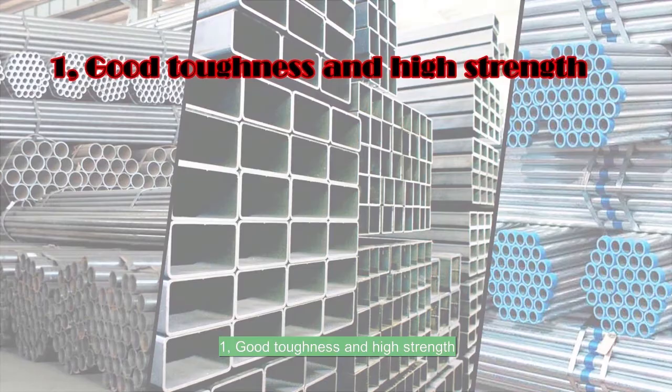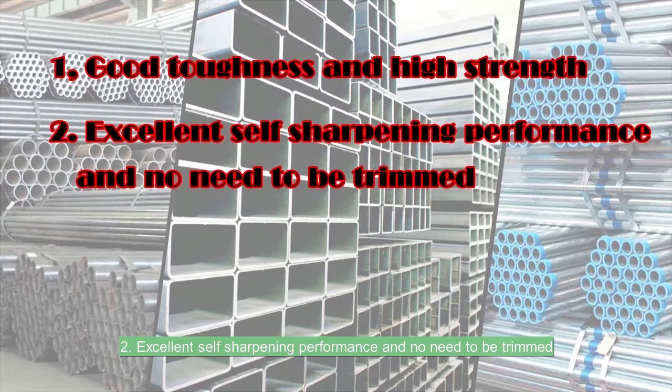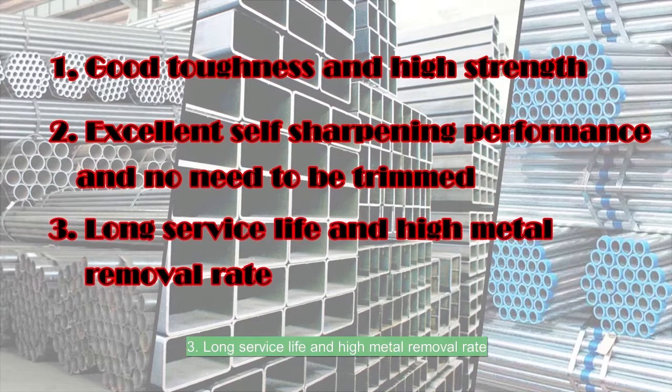1. Good toughness and high strength. 2. Excellent self-sharpening performance and no need to be trimmed. 3. Long surface life and high metal removal rate.